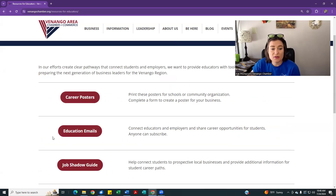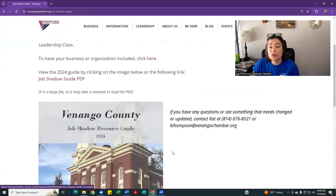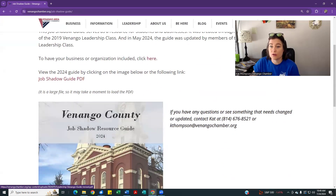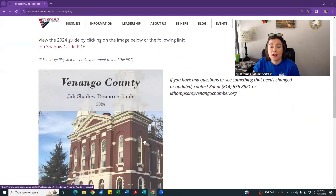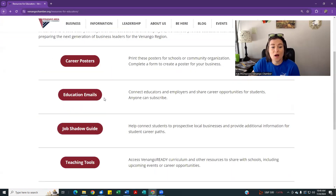We also have a job shadow guide. This is something we'll be sharing with schools as we go back to school. A lot of schools have job shadow requirements, so if you'd like your business to be added to that, please reach out to the chamber. We can include your information for the correct contact person that schools or students should be reaching out to about a job shadow experience.